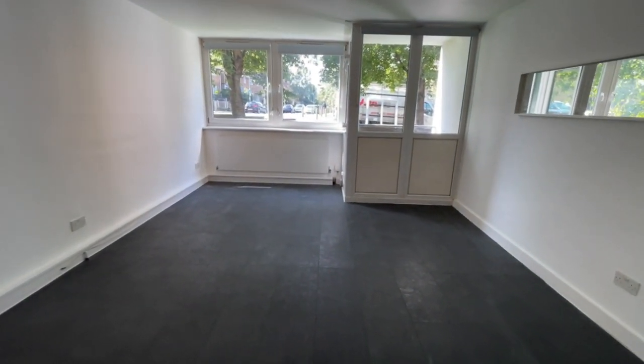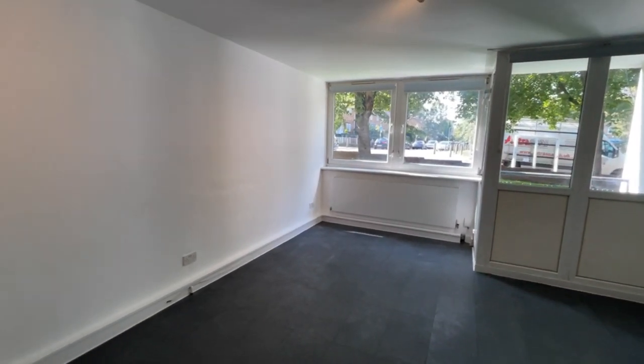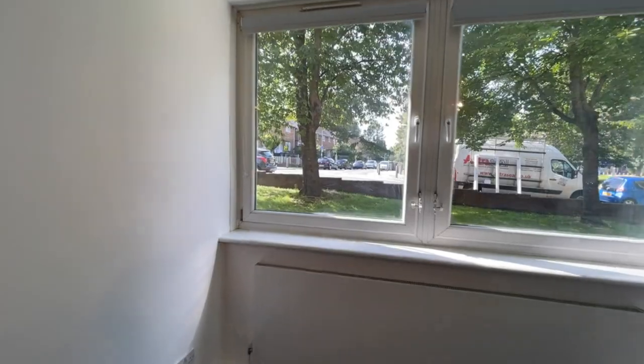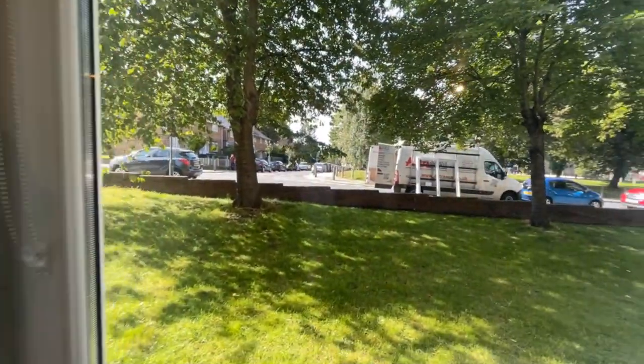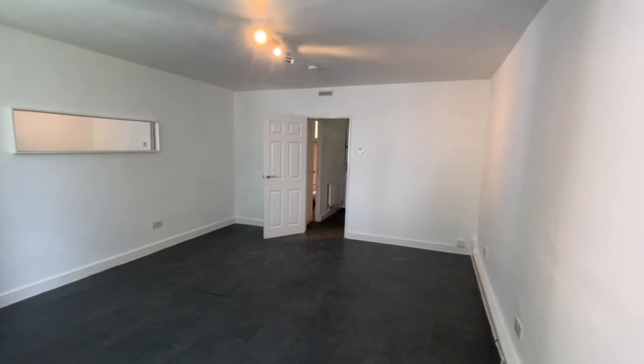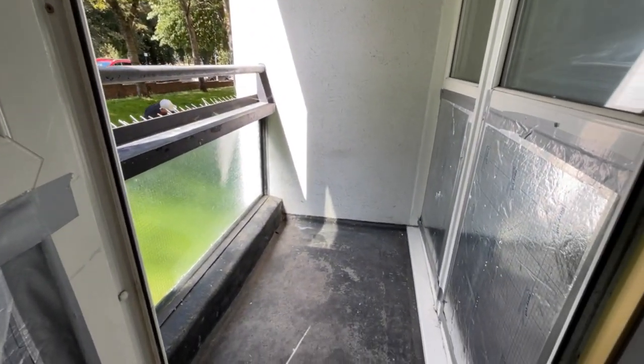The landlord has advised us that he would be able to put some furnishings in, subject to negotiation with the right tenant. So it's currently unfurnished, but there could be some furnishings should the right tenant come along and the landlord's agreed to put that in for you. Just opening this door up here — you've got a small little balcony area.